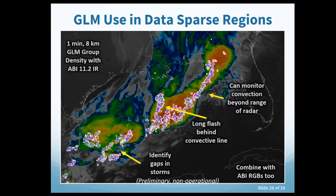Over the data-sparse Gulf of Mexico, overlaying GLM data on ABI infrared imagery reveals where the most intense and concentrated storms are — almost like a proxy for radar imagery. Long flashes extending behind the line of storms are visible. This is also a well-traveled air route corridor, so GLM data can be used to identify gaps within storms for routing air traffic safely through the region.